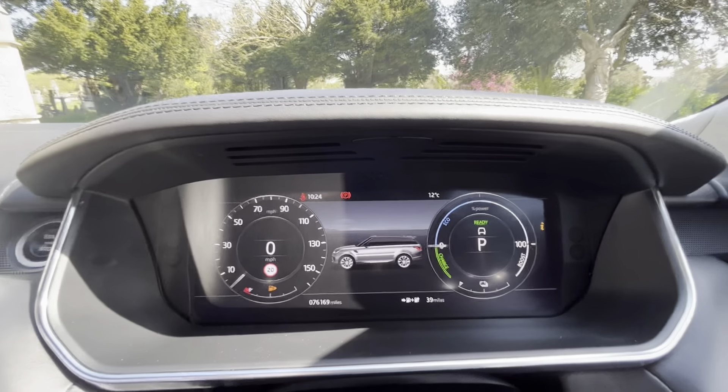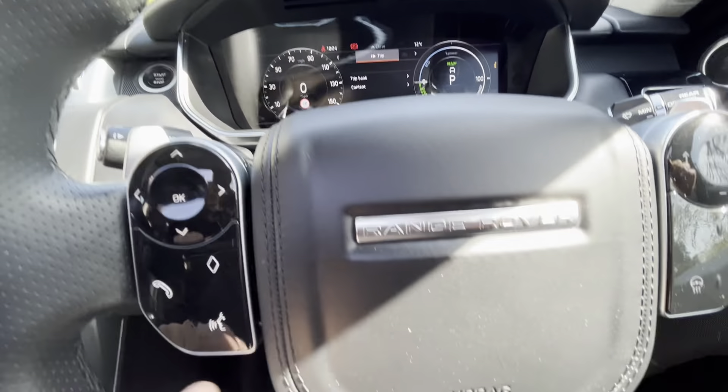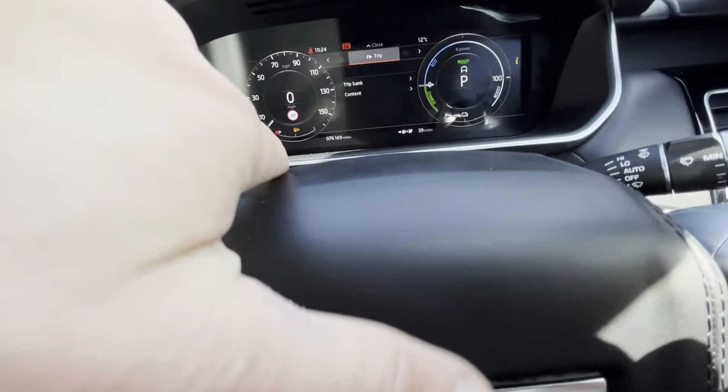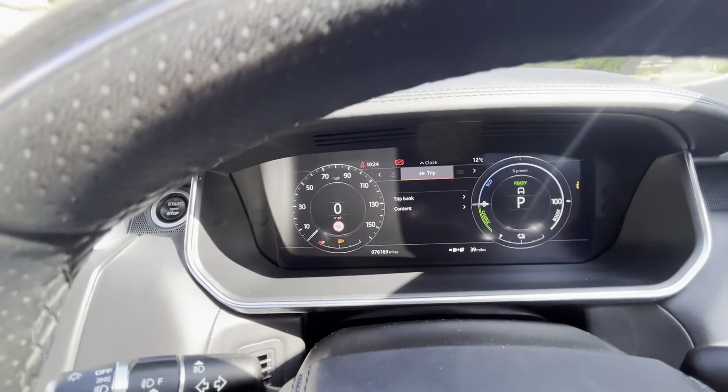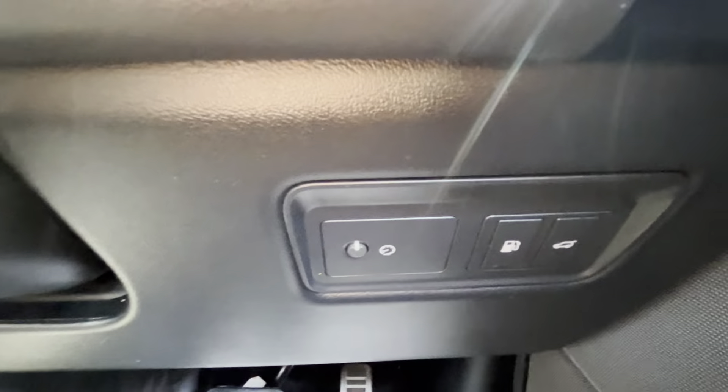Jumping into the vehicle itself — you can see the mileage is 76,169. The dash can be operated using the steering wheel. We've got Bluetooth, remote speaker control, heated steering wheel, cruise control, speed limiter, and of course the paddle shifts. That digital display can be changed, and down here we've got the fuel release and the power tailgate.